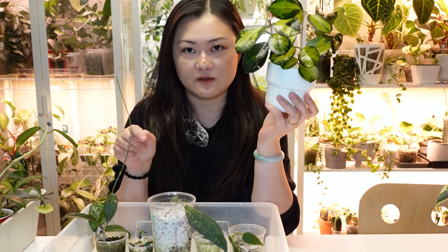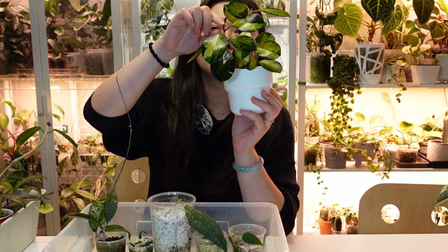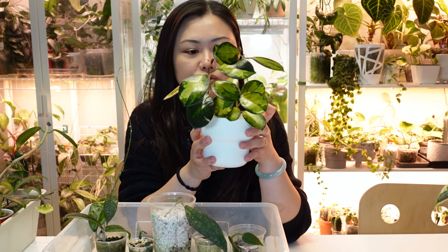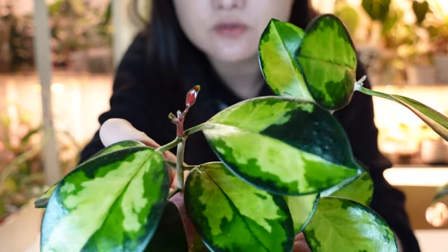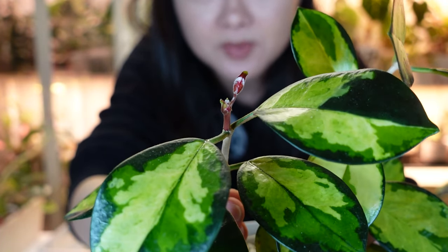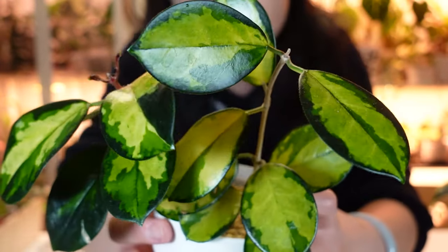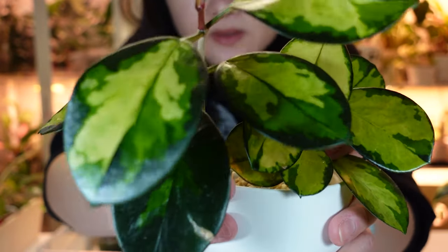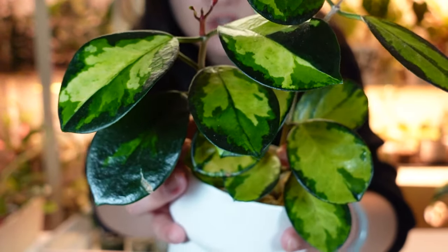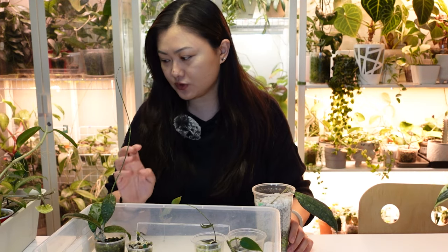Growing outside the enclosure is my Hoya Australis Lisa — there are many types of australis, but this inner-variegated type is typically called Australis Lisa. The new leaves grow in very pink, and I do have a new shoot right now — you can see how pink it is. Even after hardening off, the patterns are very pretty. This is a popular Hoya, and in spring and summer it becomes very affordable and easy to find. Definitely recommended if you see it in a nursery.